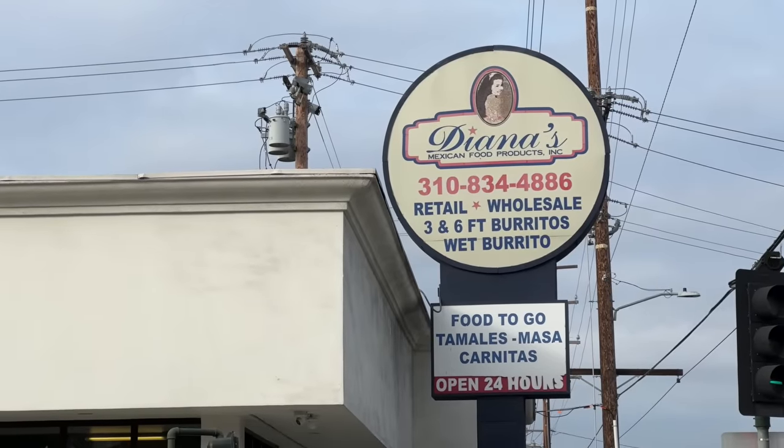Good morning, everybody. Good morning! We are here in Carson, California at one of our favorite Mexican restaurants. We're doing some local eats. This is going to be a fun little video because we have so many local places, and it's going to be a yummy episode. We are starting at Diana's Mexican Food.